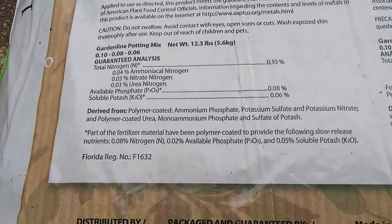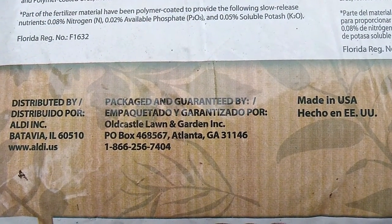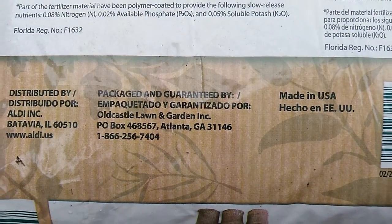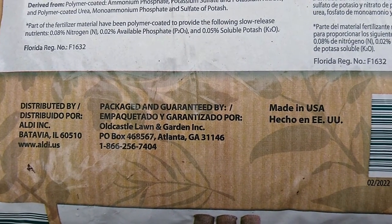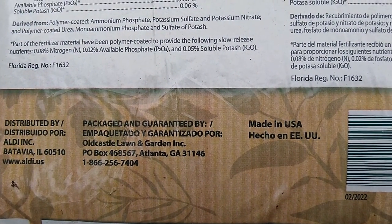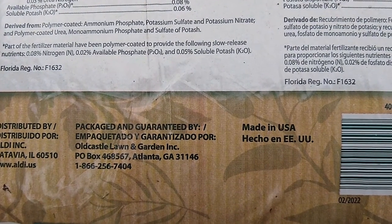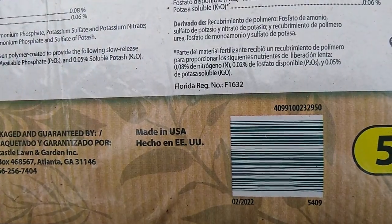I also noticed that this is packaged by Old Castle Lawn and Garden, which is a common producer of products for lawn and garden and hardscaping. In fact, I just the other weekend bought some paver blocks from my local Home Depot that are part of the Old Castle brand. So it's a familiar brand. This potting soil is made in the United States.